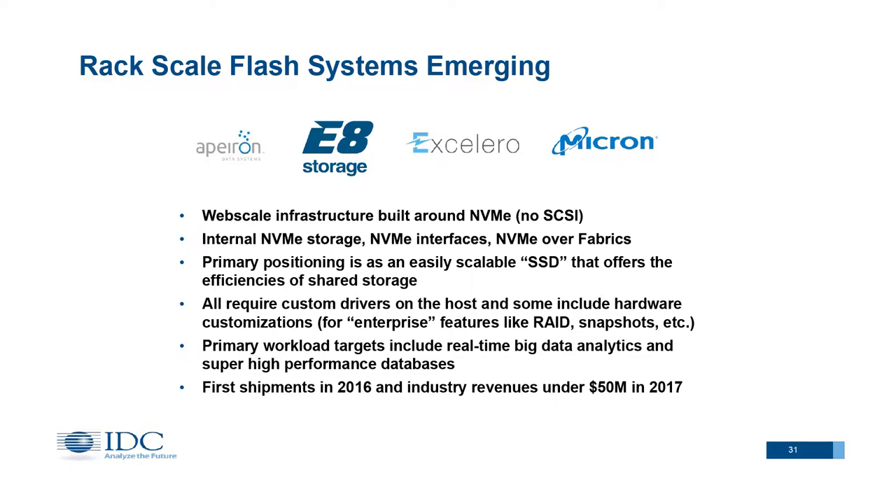The third type is rack scale flash, defined as end-to-end NVMe — no SCSI. These systems have NVMe devices, NVMe backplanes, and some kind of NVMe-over-fabric connection to the hosts. We started to see these systems ship last year, however total revenue for 2016 was well under $50 million. Most vendors pitch this as delivering the same latency you might get from an internal SSD but with basically unlimited capacity and enterprise features — things like RAID, snapshots on the software side, and dual-port hot-plug features on the hardware side that may not yet be available in off-the-shelf NVMe SSDs.